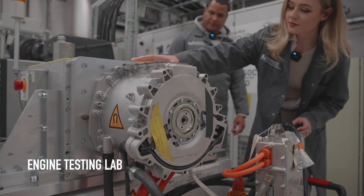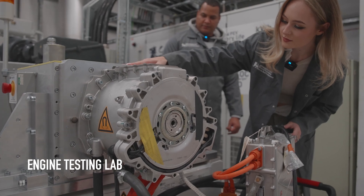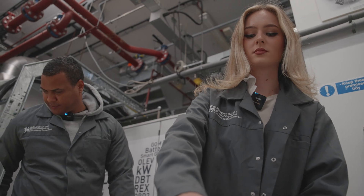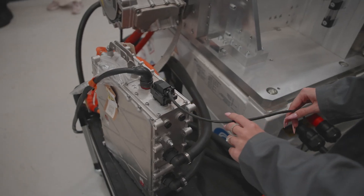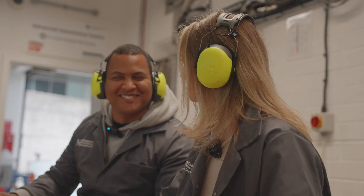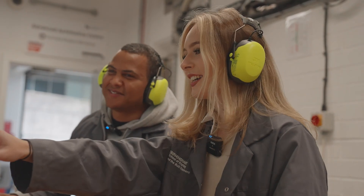This is our engine test lab where we have an Audi R8 e-tron engine. We also have a battery simulator. In this room we can do real-life simulations of our engine — for example at Silverstone — and see if we can actually complete the track and beat the times.